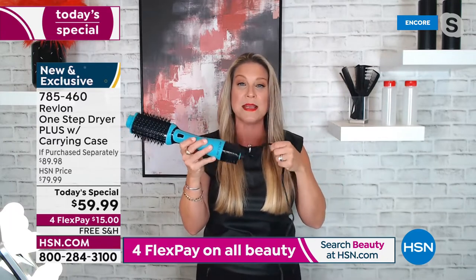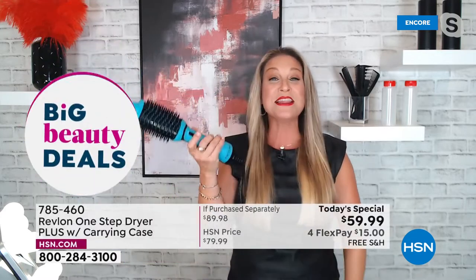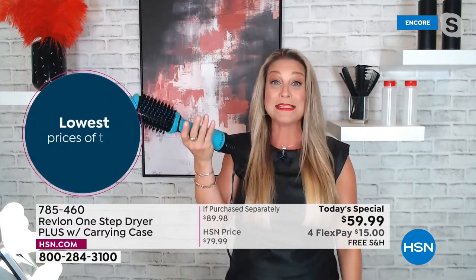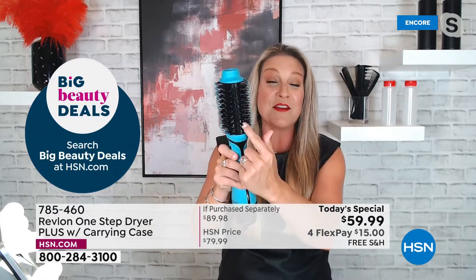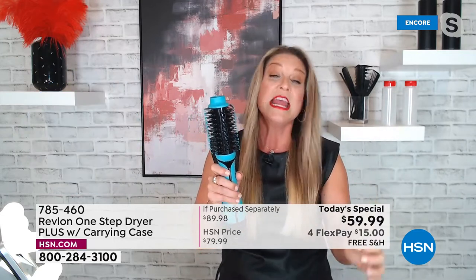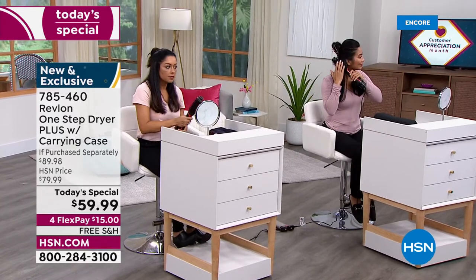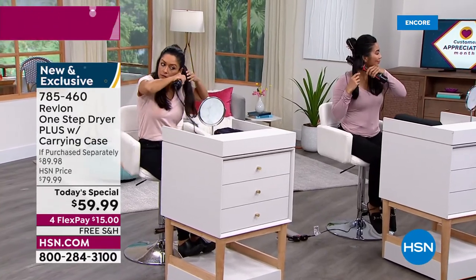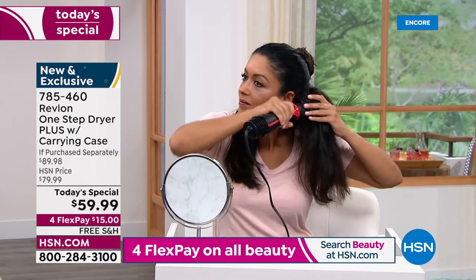Your arms won't get tired — you can hurry up and do your hair without trying to hold both a round brush and a blow dryer. Along this barrel, we're not only getting ceramic tourmaline but also ionic technology. If you struggle with frizzy hair — and we all do at least some months of the year — that ionic technology is going to help cut down the frizz. You're getting so many benefits from this one remarkable tool.